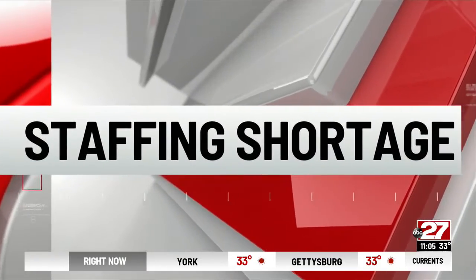We've reported to you on the shortage of nurses. Well, there is also a shortage of surgical technicians — so much so, UPMC will pay your tuition to become one. Daniel Hemberg joins us with that.